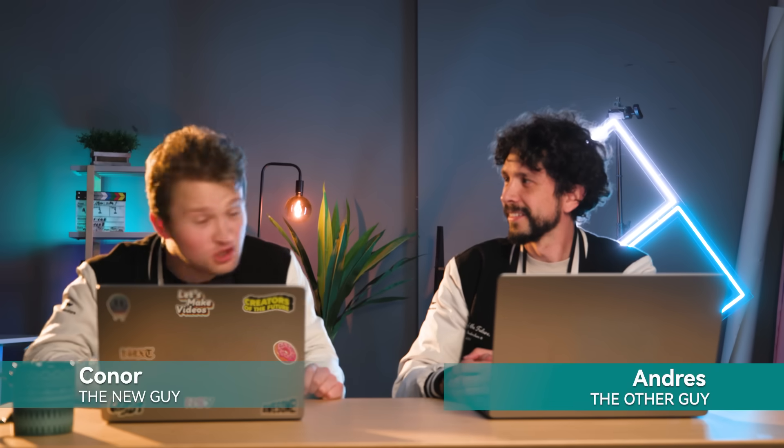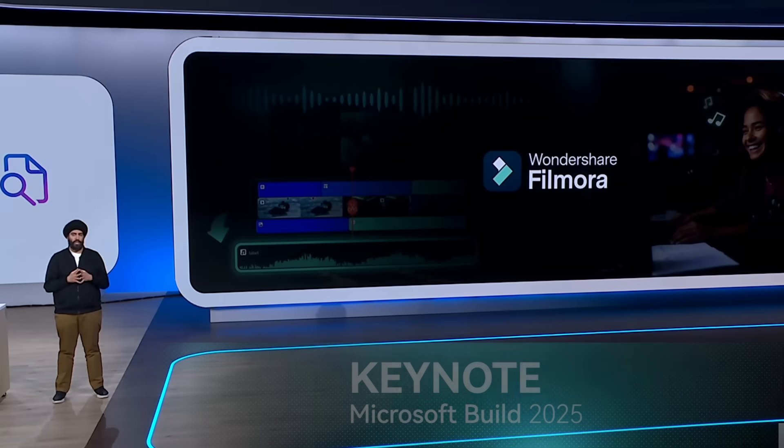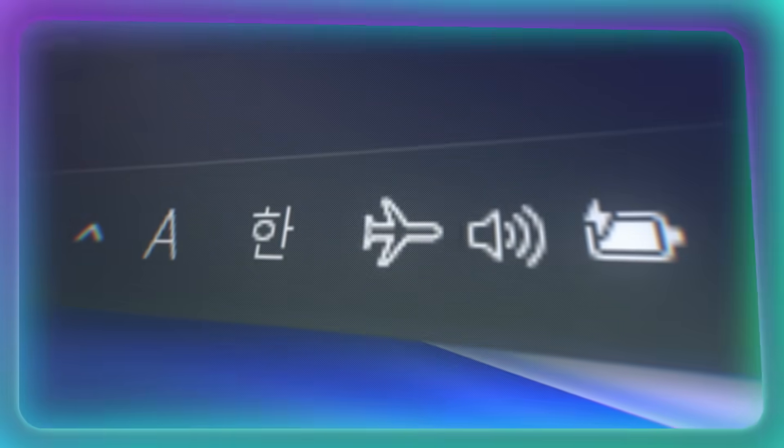Hello! Microsoft Build 2025 just unveiled the future of AI, and Filmora's right in the spotlight. In Filmora's next upgrade, creators can expect a major leap in AI-powered editing, made possible through seamless integration with Microsoft's latest semantic search and on-device AI technologies. And this was Filmora's debut.